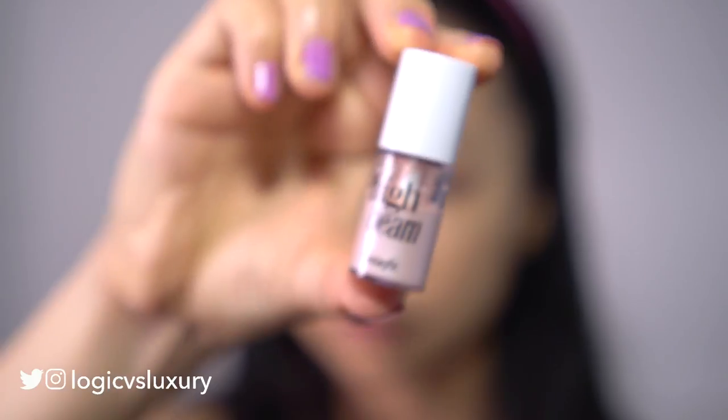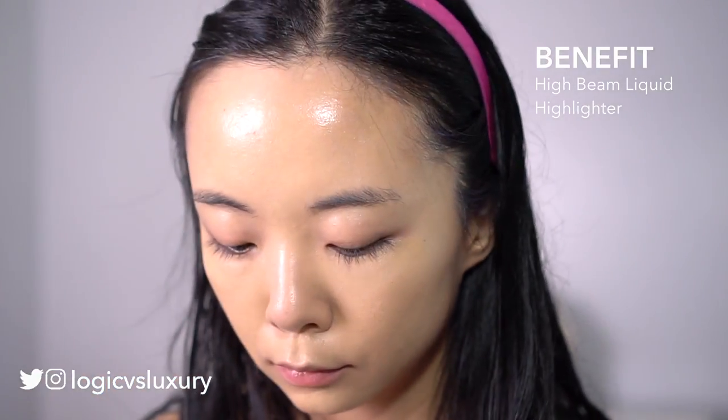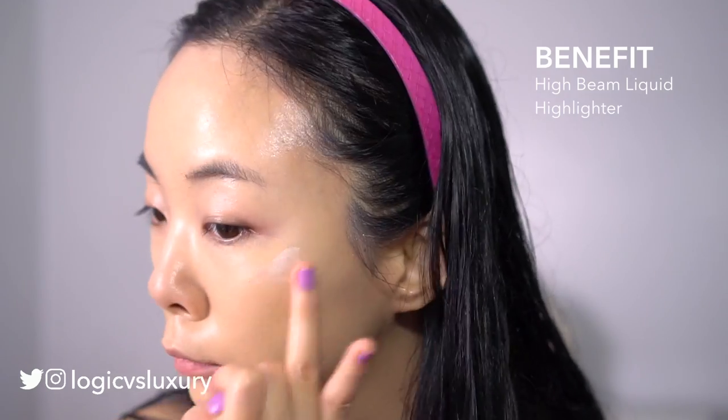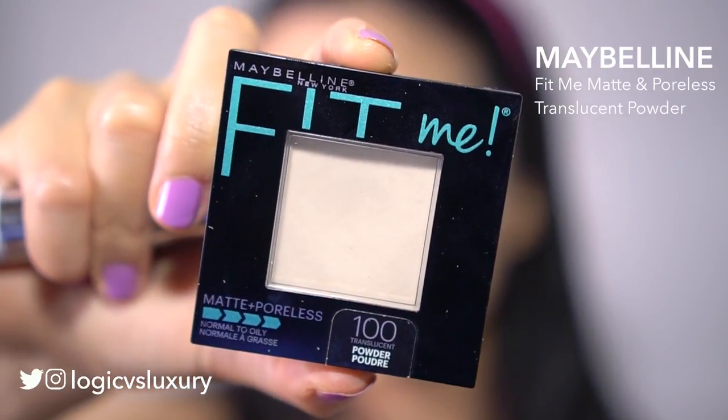Next I'll put a little bit of this Benefit High Beam on. This is one of the classic liquid highlighters — I think it's one of the first ones — just on the tops of my cheeks. With all my creams and liquids done, I'll put on some translucent powder and just dab that in the center of my face on the T-zone with that lovely It Cosmetics brush.